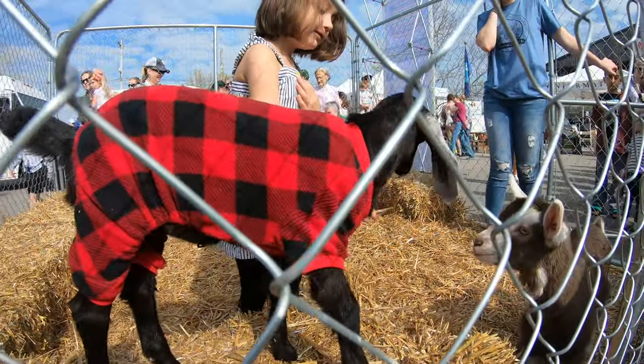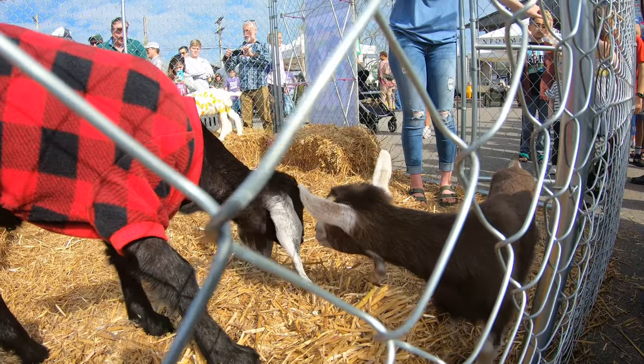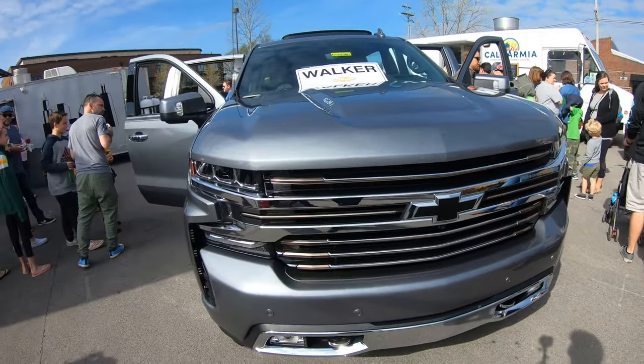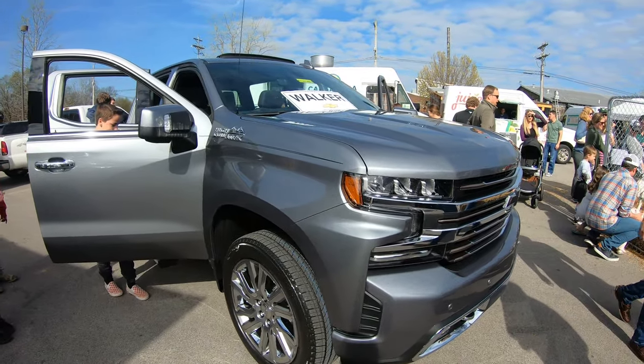Oh my goodness, a little baby goat in PJs! So today is a fun Franklin Farmers Market, guys — again with Walker Chevrolet. Today we brought our 2019 High Country Silverado.